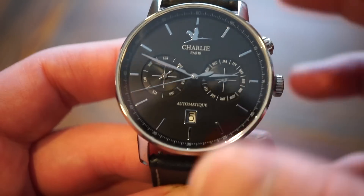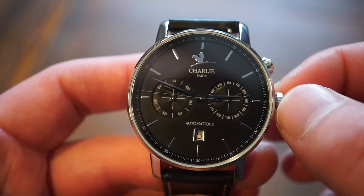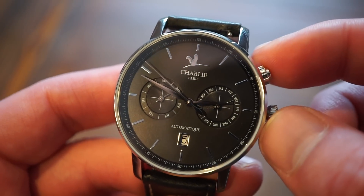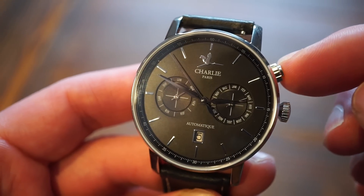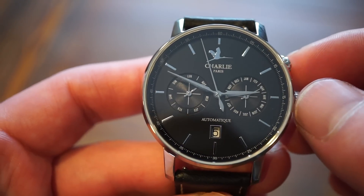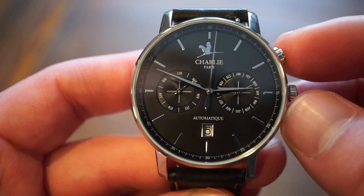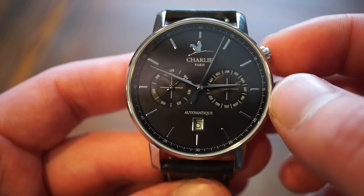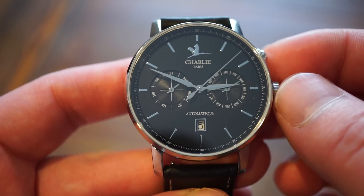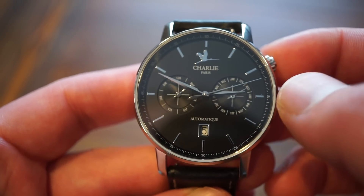It's a very simple watch with 3 ATMs (30 meters) water resistance, so definitely not for swimming. We get a pull-and-push crown, and also a screw-down pusher — similar to what you might see on a water-resistant chronograph like a Chronomat — but here it's used to change the month. There are three sub-dials on this automatic watch.